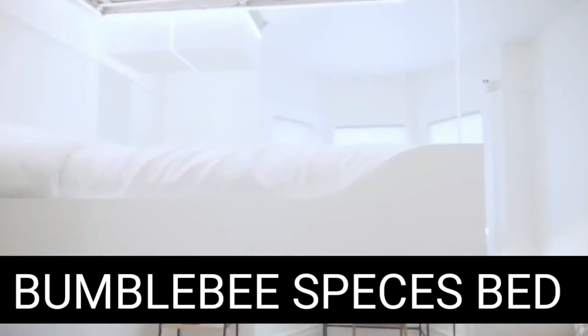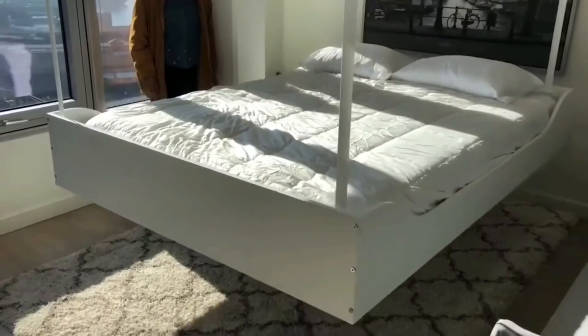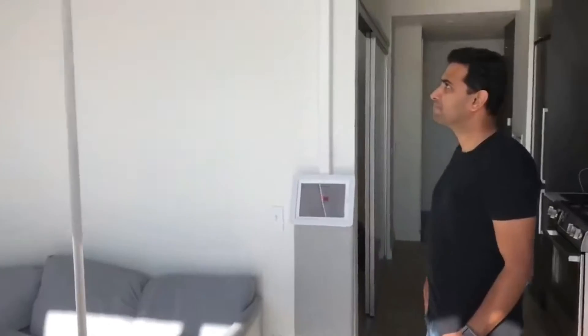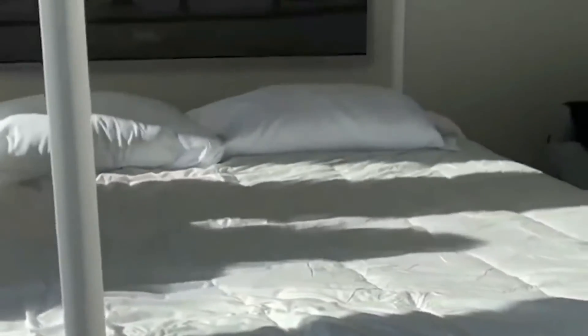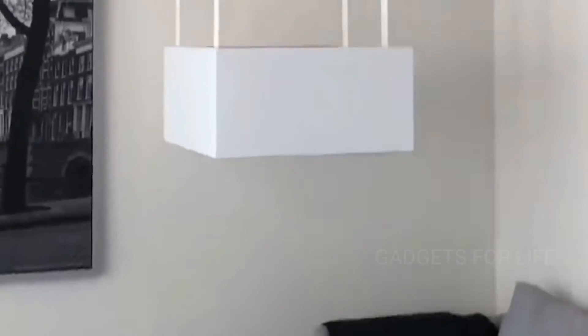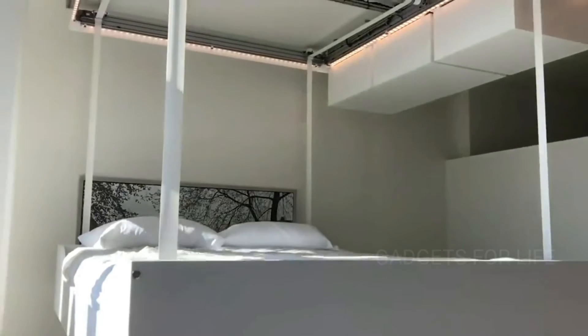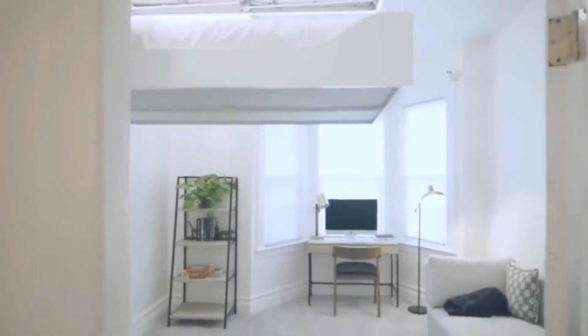Bumblebee Spaces bed. People are increasingly choosing compact apartments with extremely modest living space. Organizing space in them requires resourcefulness. That's why furniture manufacturers all over the world come up with new ways to save space. For example, experts from the American company Bumblebee Spaces suggest suspending the bed from the ceiling. The ability to hide the bed opens new opportunities for you.